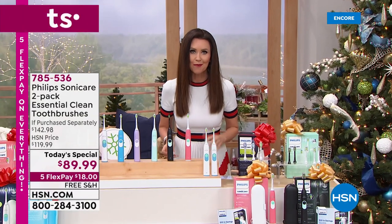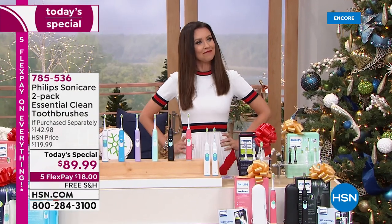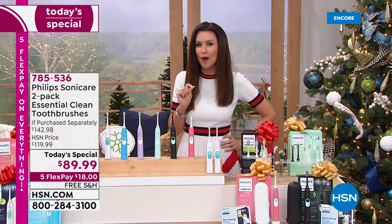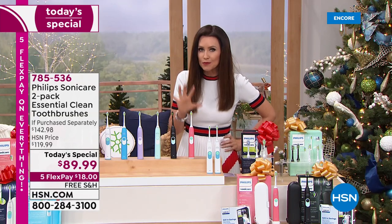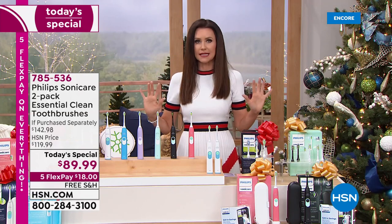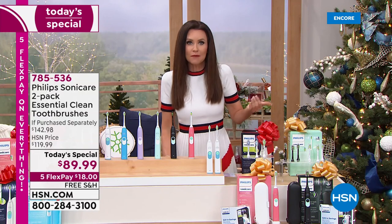We know that oral health is so important now more than ever. We're starting to smile again, taking some of the masks off. This set that we have today will actually whiten your teeth. It'll remove the stains on your teeth in the next two weeks. Here's what you're getting because the value on this is absolutely unheard of.